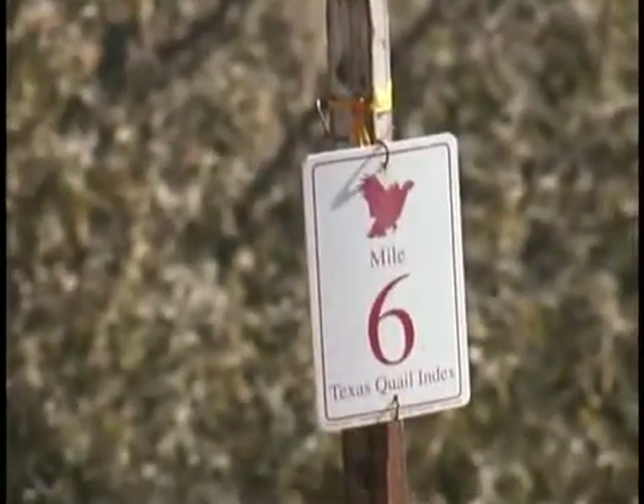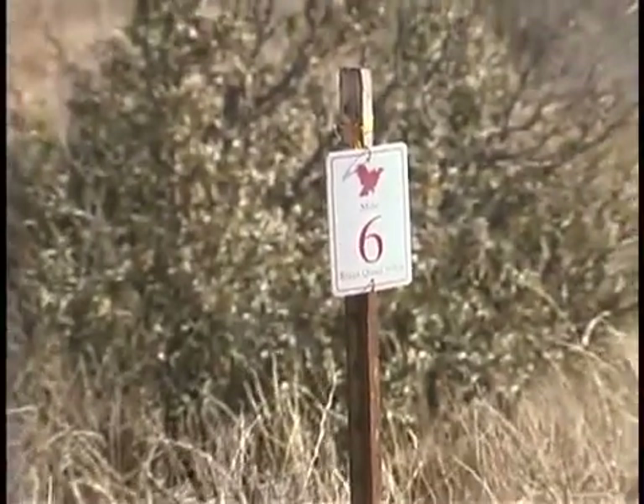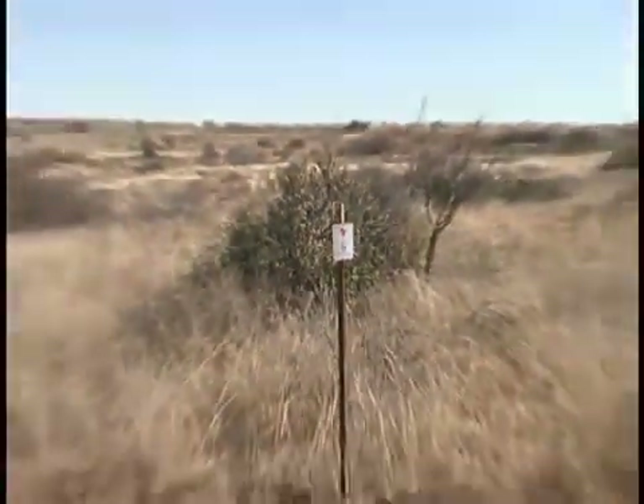One of the things we have to develop is a way to measure population responses in quail — we've got to know if the quail population is at this level or that level. We evaluate several different techniques. One is whistle counts: there are 25 different locations on the ranch, and all during the summer the interns are out there listening for how many different bobwhite whistles they hear. In the fall, we monitor at those same locations what we call cubby calls, again trying to estimate how many quail are out there.